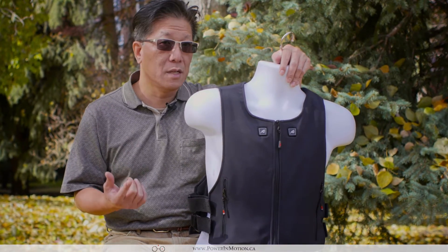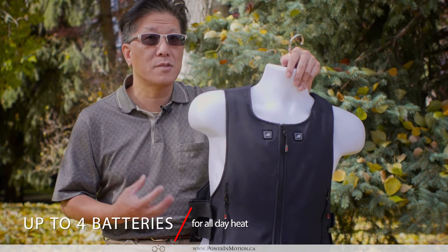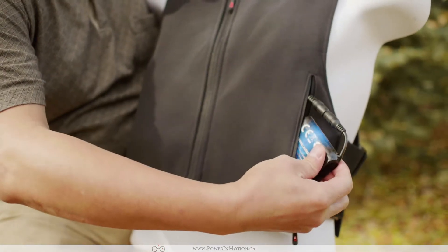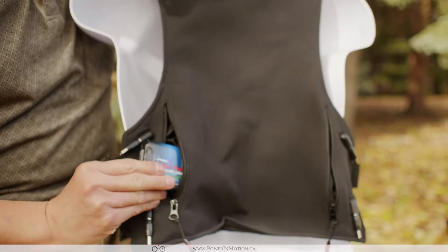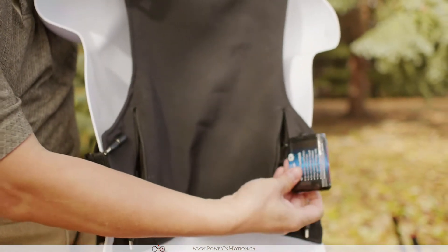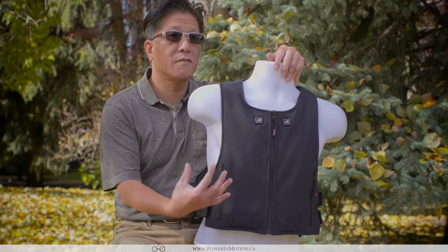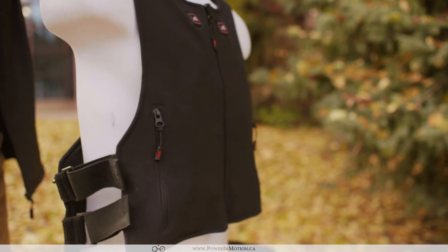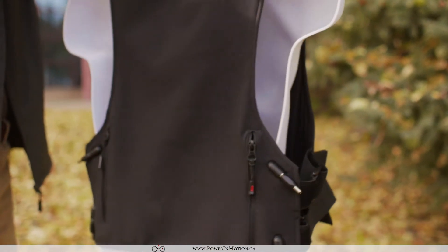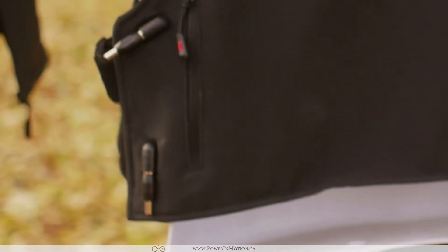Our heated vest is capable of handling four batteries simultaneously — two at the front and two at the back. You really don't want to run out of battery when you need it the most, working on a cold day. So when we developed this vest, we wanted to make sure it is industrial-ready. We specifically made sure we have enough pockets to hold up to four batteries.